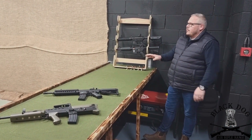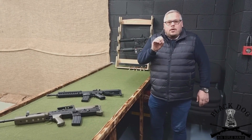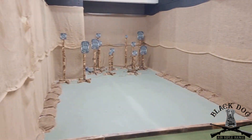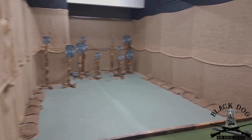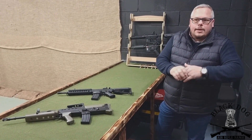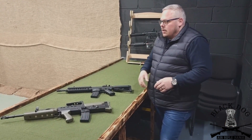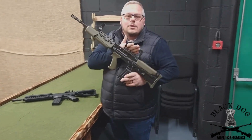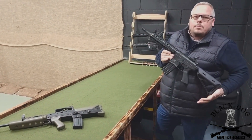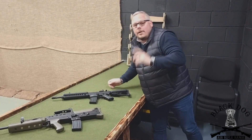In here is our airsoft range. I believe we have the only north-east range with the full electronic Attack Sense targets — absolutely amazing for airsoft. There are numerous games you can play. You have a shooter ID that you can use on other Attack Sense ranges, and that ID stays with you and you're on a leaderboard held on a cloud-based system. My personal favourite — who doesn't love an SAA?